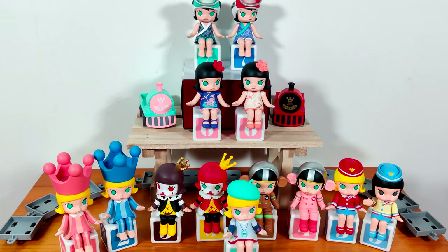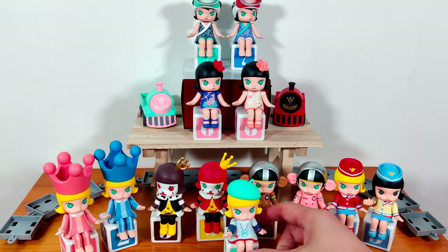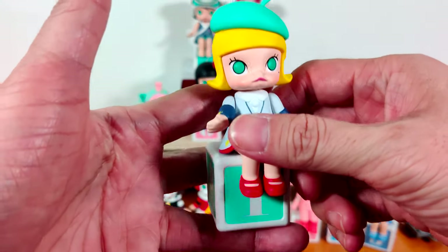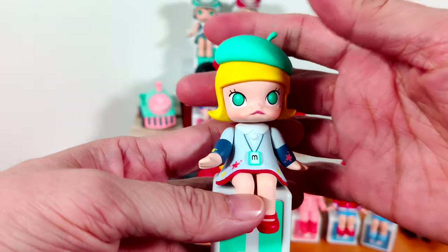Hi everyone, this is my complete Molly Happy Train series — complete as in including all the secrets. I'm just gonna show you all the characters one by one. First we have number one, and number one is a secret.